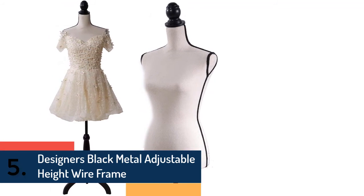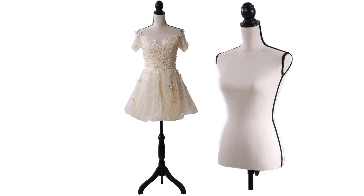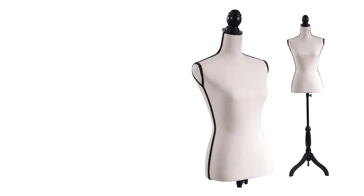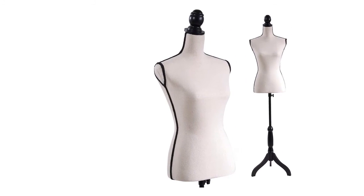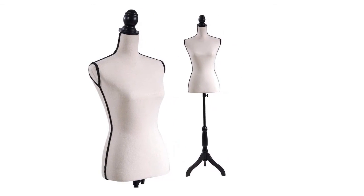Finally, item number five is the Designers black metal adjustable height wire frame dress form. It is a freestanding form designed with a woman's bust, hips, and waist shape, making it very useful for displaying lingerie, swimwear, and other dresses. The scrollwork design is stylish and efficient. This metal dress form is very durable and sturdy.